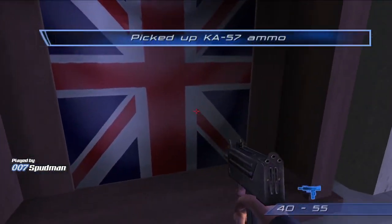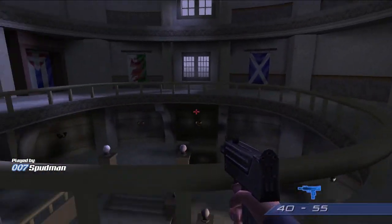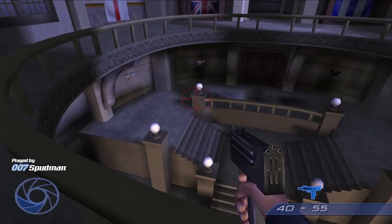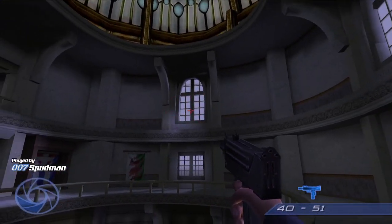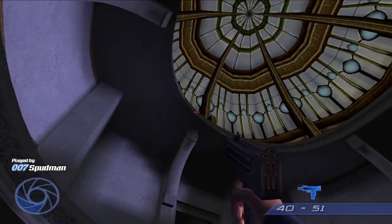007, we've checked the embassy blueprints. They refer to an escape route to the roof somewhere in the Rotunda. The only clue to its precise location is the phrase King and Country. The terrorists are evacuating now, so you must hurry.